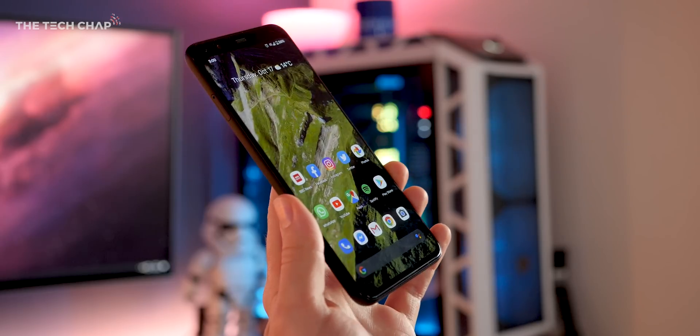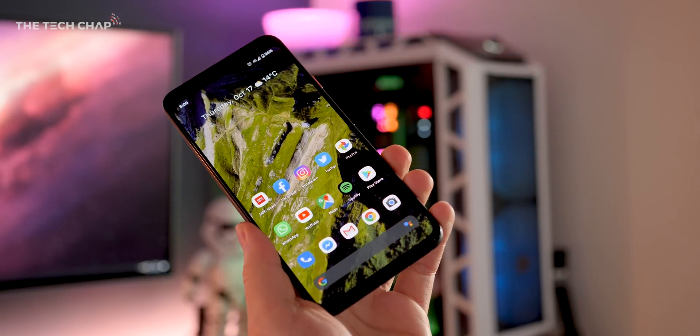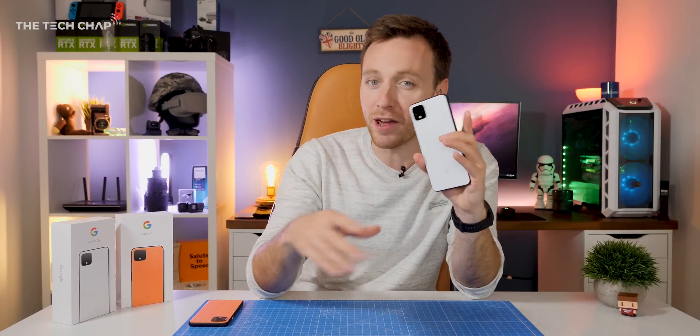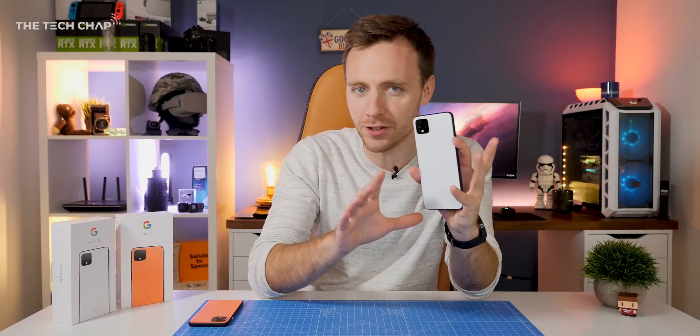Hey guys, I'm TomTheTechChap and now we've got all those unboxing and first impression videos out of the way, I want to dive a little bit deeper and show you a few things that you may have missed — a few perhaps hidden features about the new Pixel 4 and the 4XL.